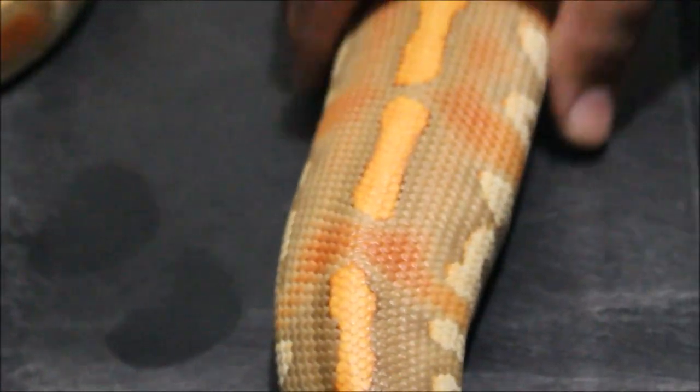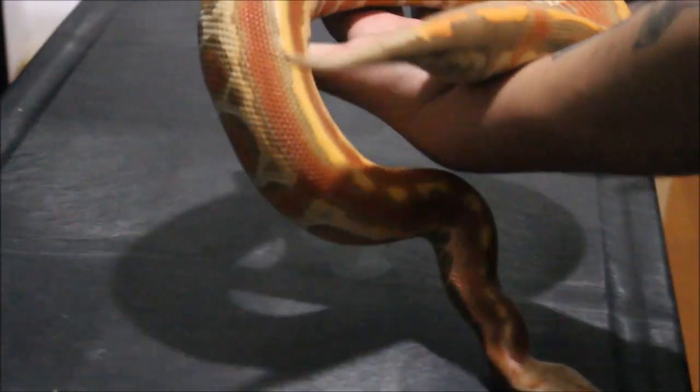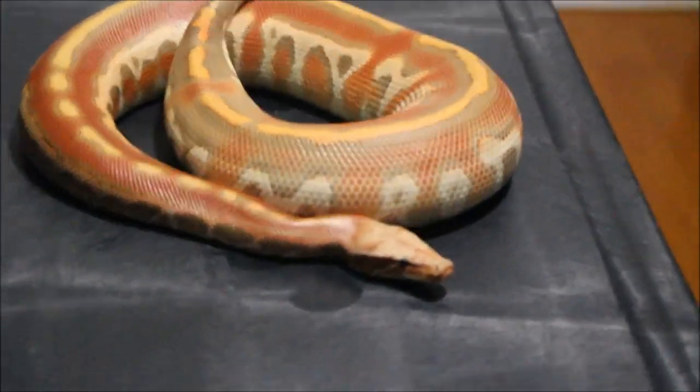He's filled with food though. It's typical for a blood python to hiss, but perfectly fine animal. That's it — fantastic animal. Later, thank you.